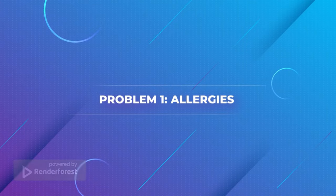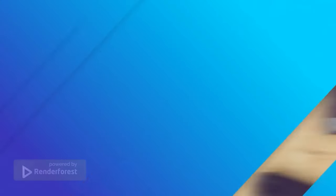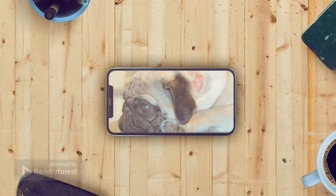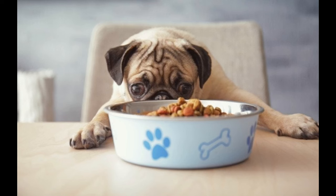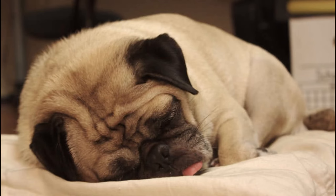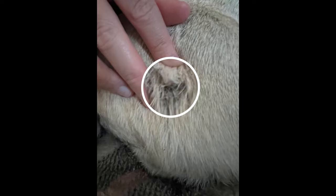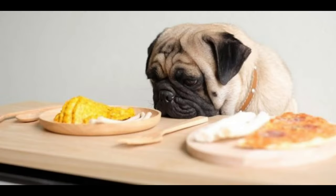Problem 1: Allergies. Allergies are one of the most common health problems in pugs. These dogs can be especially prone to seasonal allergies, skin allergies, and food allergies. Allergies can cause a range of uncomfortable symptoms such as sneezing, coughing, and itchy skin. If your pug is experiencing any of these symptoms, it is important to visit a vet to get an accurate diagnosis. Your vet can also help you determine which allergen is causing the reaction and provide treatments or advice on managing the condition.